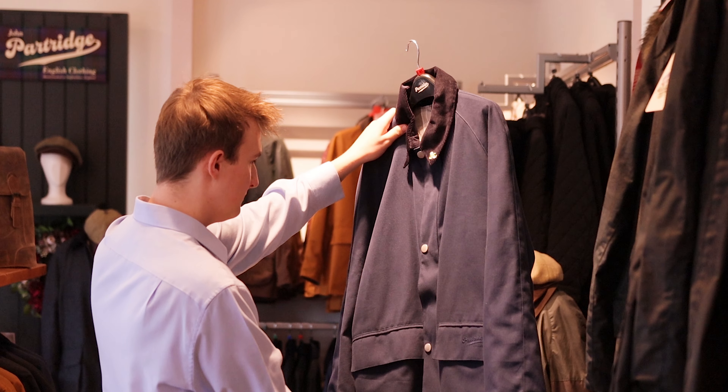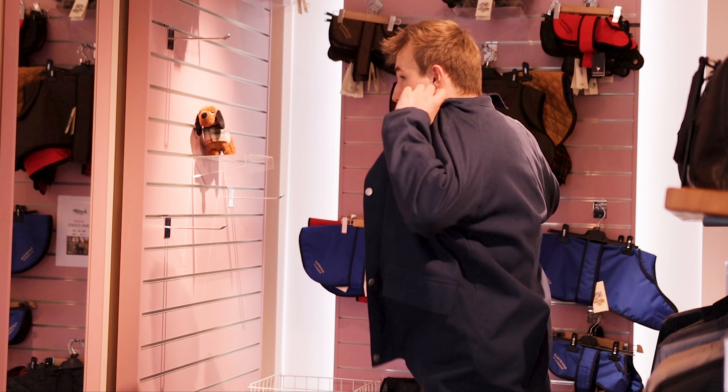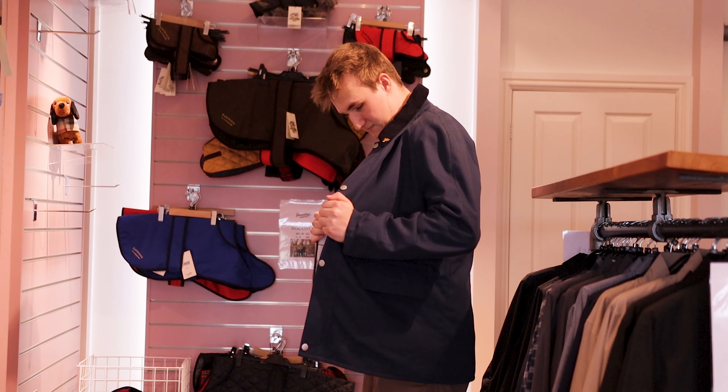My favourite John Partridge product is the Landowner casual walking jacket in the navy. I really like this product because it's got a very trendy look to it with the silver studs and the patterned checked lining, as well as it provides a good amount of warmth and comfort when you're in the countryside.